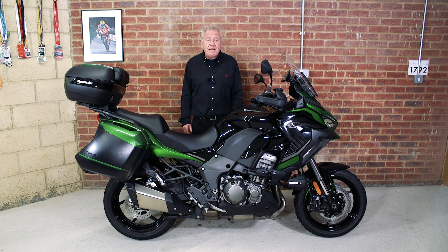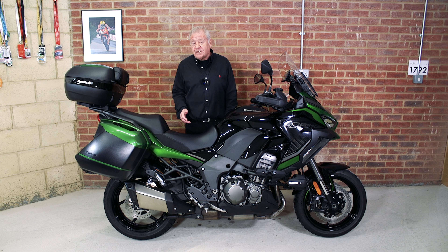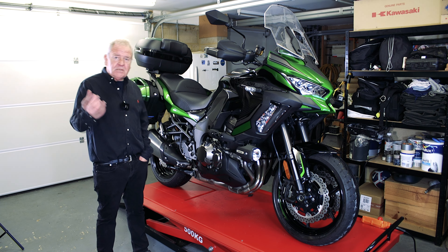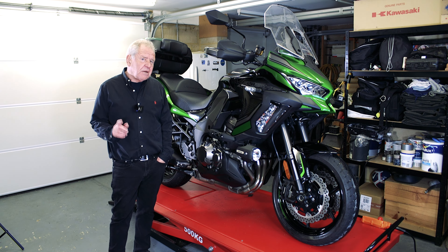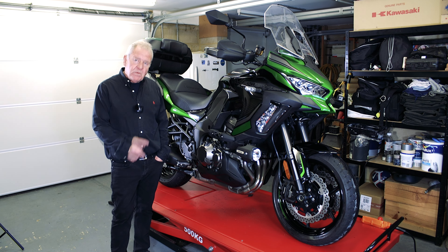We'll come back and I'll talk about my conclusions of this - the Kawasaki Versys 1000 SE GT. So let's go through the specifications of the bike. As you can probably tell by some of the photographs, it was wet when we prepared it, but it is a bike that actually cleans up really well. Let's start with the engine.